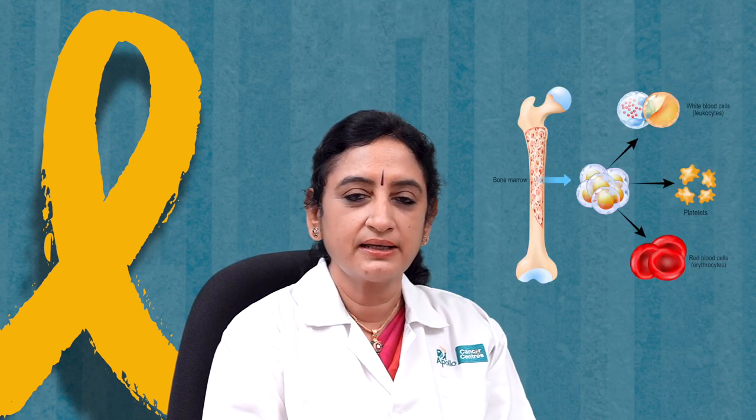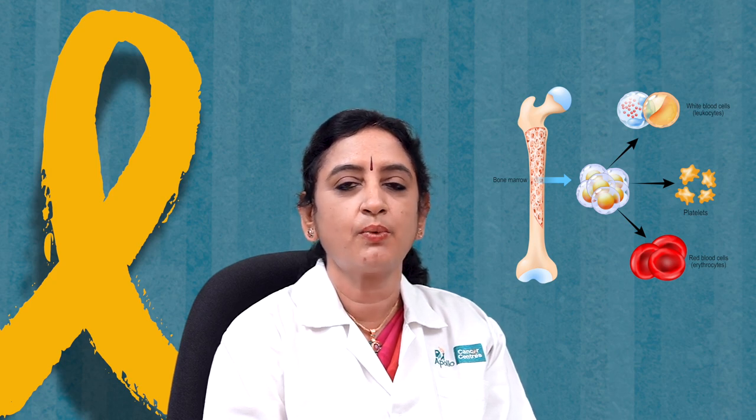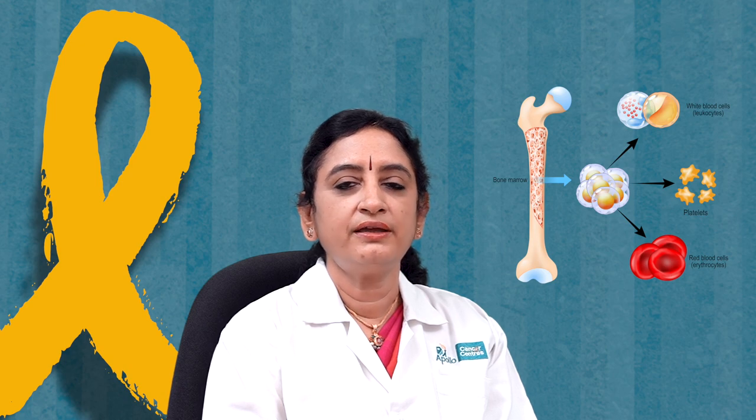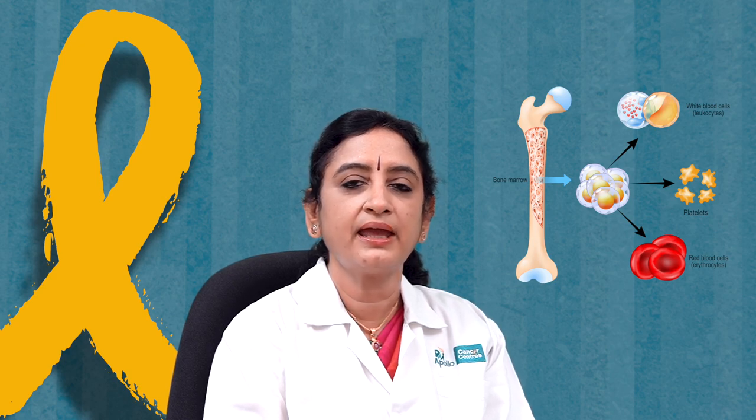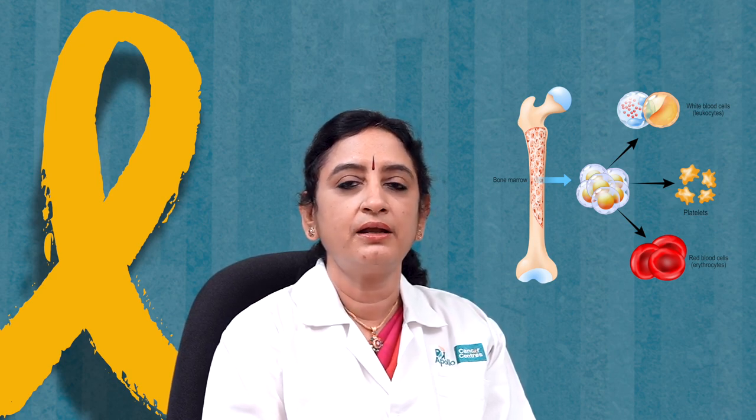The first step is: who needs a transplantation? Our blood has two components — the cells, which are the red cells, white cells and platelets, and the plasma, which is the white or yellow part of the blood. If there are problems with the cellular part — red cells, white cells or platelets — we can cure them using blood and marrow transplantation or BMT.